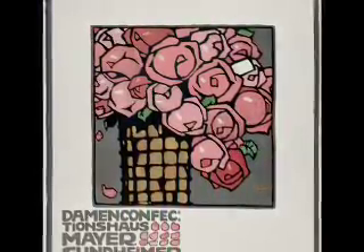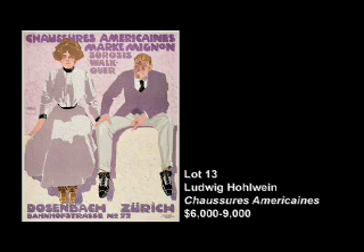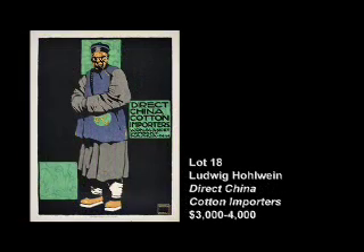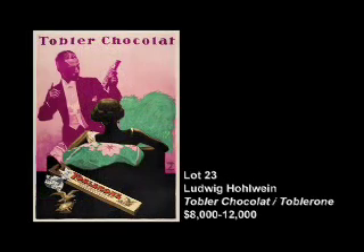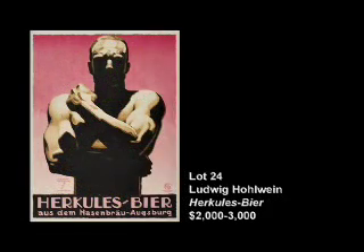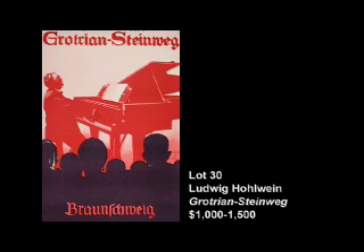Among the 20 fabulous Holweins on offer is a rare Swiss image from about 1910 for Chaussures American, a shoe company. We also have a poster he designed for an American firm in Nashua, New Hampshire — the Direct China Cotton Importers. Other images include a wonderful poster for Toblerone chocolate, as well as a scarce and extremely powerful image for Hercules beer. We have some travel posters and an image advertising Steinway pianos. Holwein designed hundreds of posters during his lengthy career, and we have an extraordinary cross-sample of his different works.